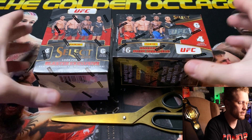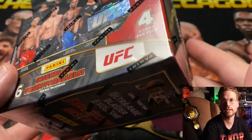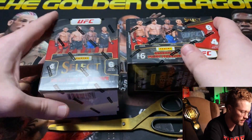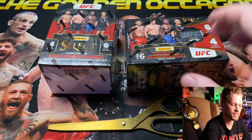Up first we've got the 2023 UFC Select blaster boxes. This is truly what most people are going to gravitate to because this is what you can find at your local Walmarts, Targets, things like that. These are going to be about $30 each, so we do have two of them here today.